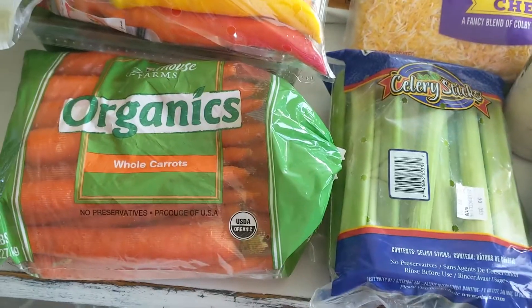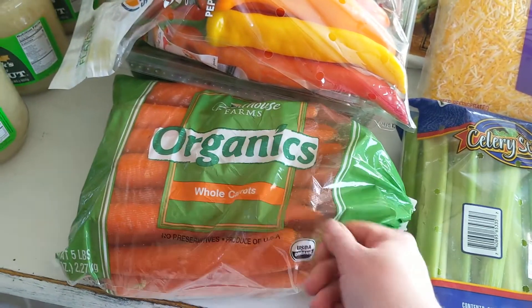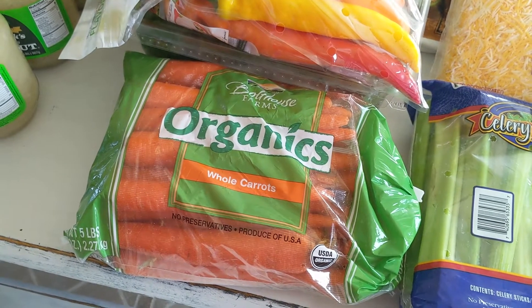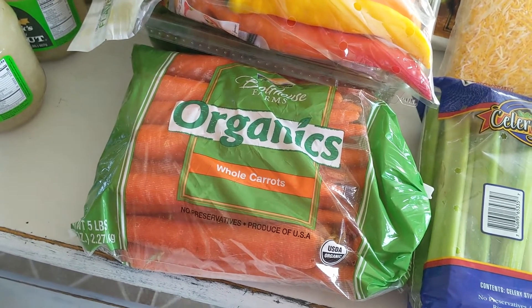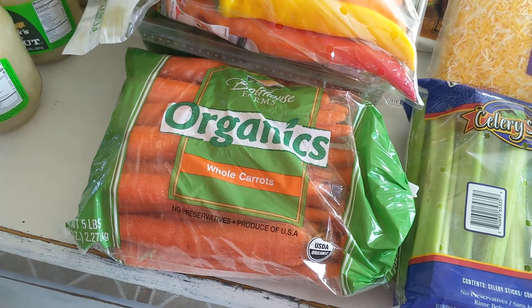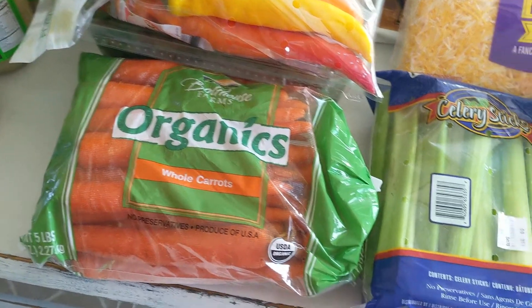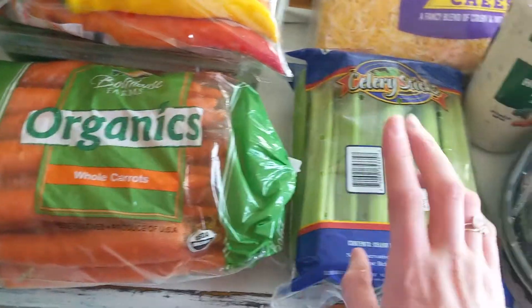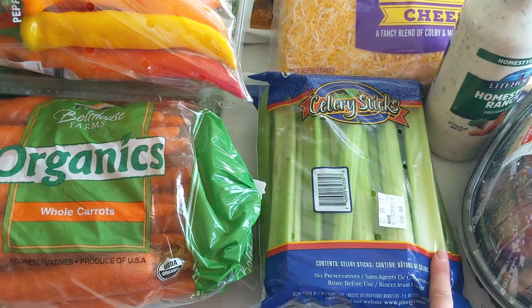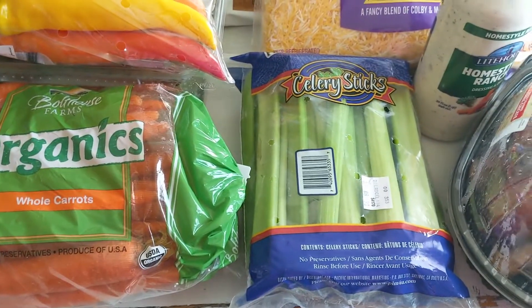This is an example of the veg I always keep on hand. I always have celery and carrots. I'll actually peel this entire bag and cut them into carrot sticks, put them in the fridge — they last a really long time. I'll keep them to eat fresh or just quick chop up for other things. Same with the celery: I'll cut these down into half sticks and put them in a container in the fridge so we eat it faster if it's ready to go.